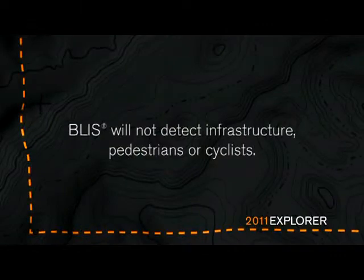The system will not detect infrastructure, pedestrians, or cyclists. The BLIS system has an amber indicator, also referred to as the alert, located on the left and right exterior mirrors.